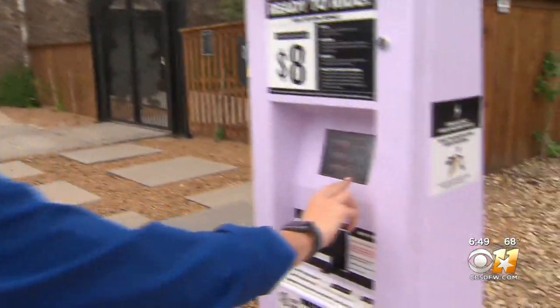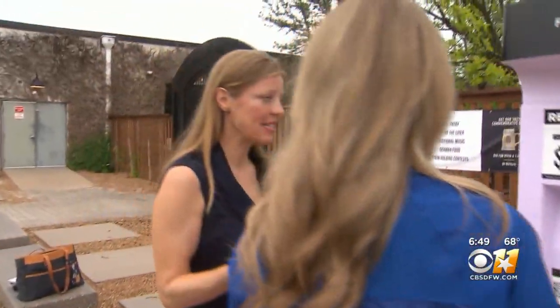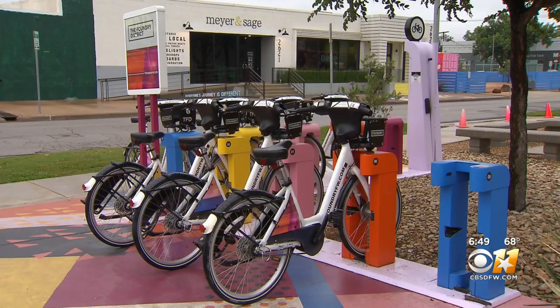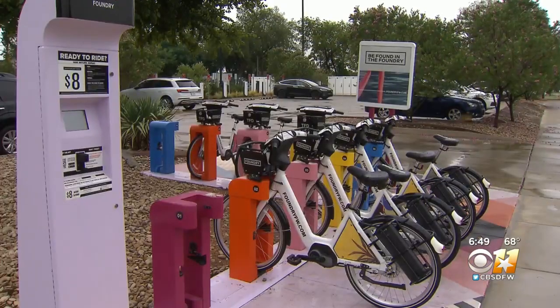It's super easy. You just hit start, check out a bike, and then purchase, or keep riding if you'd already purchased a pass. Renting a bike with Fort Worth Bike Share is as simple as one, two, three — just rent, ride, and repeat.